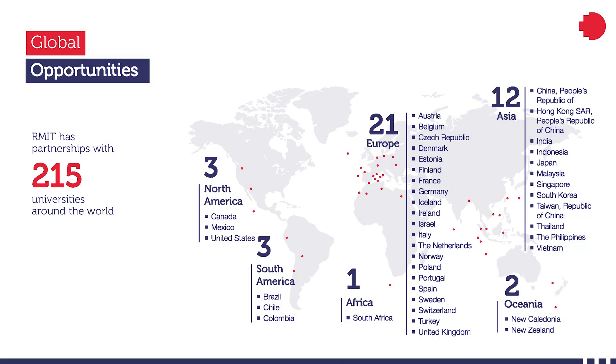RMIT has partnerships with 215 universities around the world, and our students are provided with different opportunities such as exchange studies, overseas study tours, and international internship opportunities.